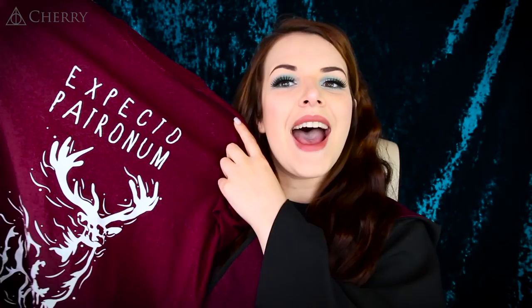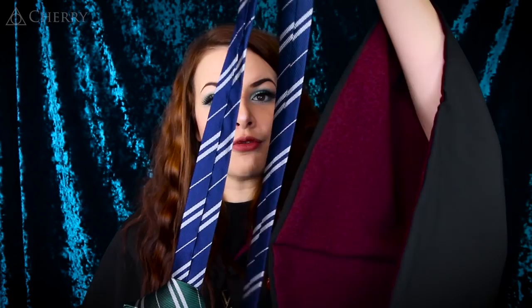I then have three Gryffindor scarves — I don't need this many but they're all different and some were gifted to me. I have one that just says 'Gryffindor' down the entire scarf, one which has the Gryffindor logo and then 'Gryffindor' down the rest of it, and a plain Gryffindor coloured scarf which I think is my favourite. I'm set for winter. I then have the entire collection of the Hogwarts houses ties — Ravenclaw, Slytherin, Hufflepuff, and of course Gryffindor.